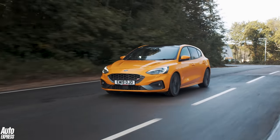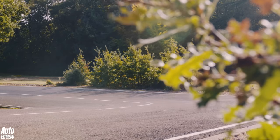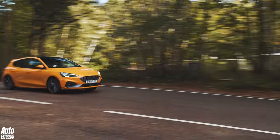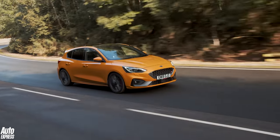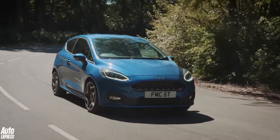Ford's ST engineers have been on a bit of a roll recently. The latest Focus ST is a truly great all-rounder, offering all the speed, practicality, and thrills you could ever really need, but it does so in an understated way — especially compared to the smaller Fiesta ST, which is a bit of a yob, but all the more brilliant for it.